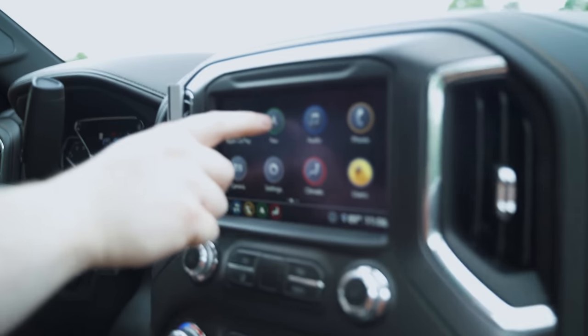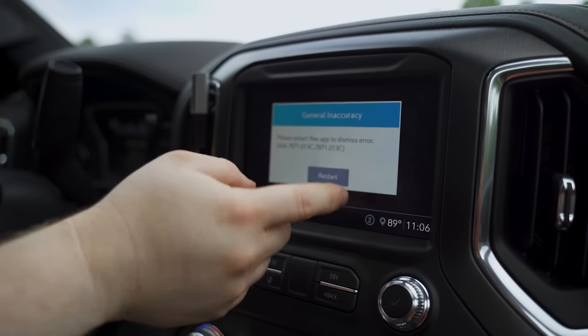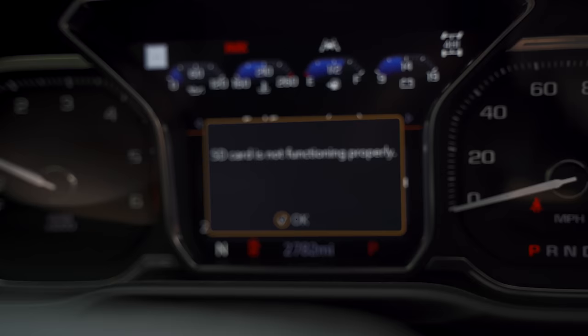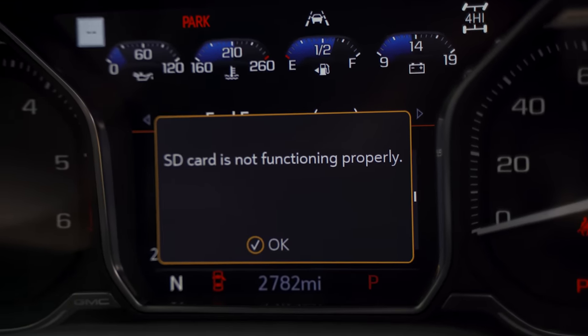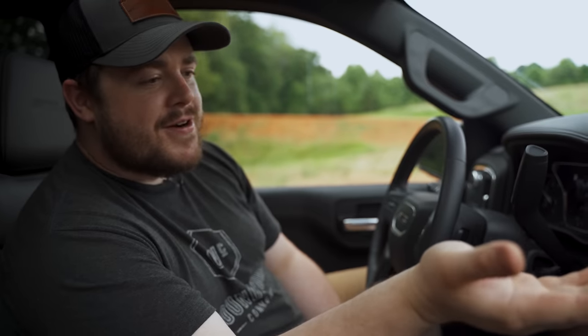The annoying thing is that even though I have CarPlay on here, the CarPlay doesn't work with the infotainment system — meaning I have a head-up display projected onto my windshield, but anything playing through CarPlay doesn't show up there. My navigation from CarPlay doesn't show up there like it would if I used GM's navigation. This is actually the only issue I've had with the truck so far — it just keeps saying 'Please restart NavApp to dismiss error' over and over on my console, telling me the SD card is malfunctioning. It worked on the way to the beach, and then it stopped working.